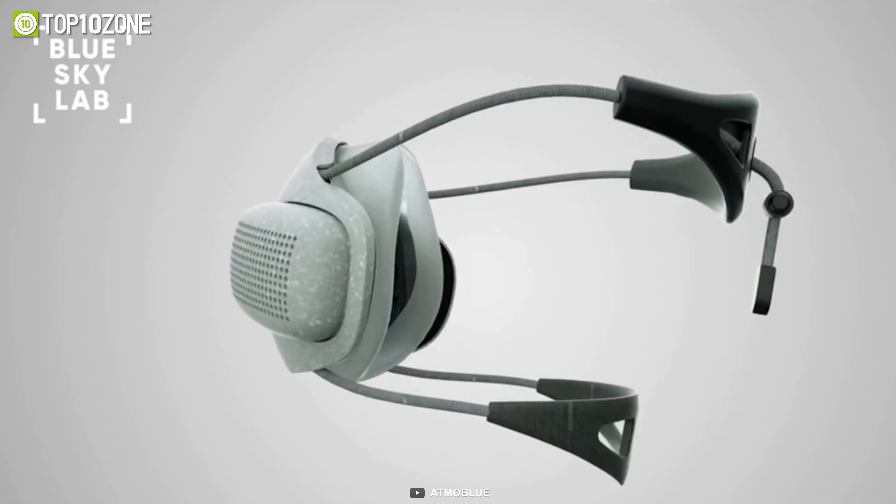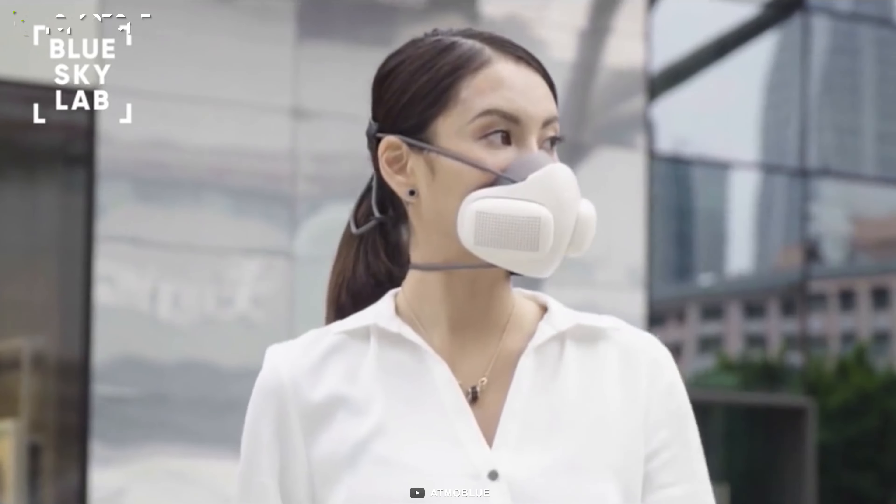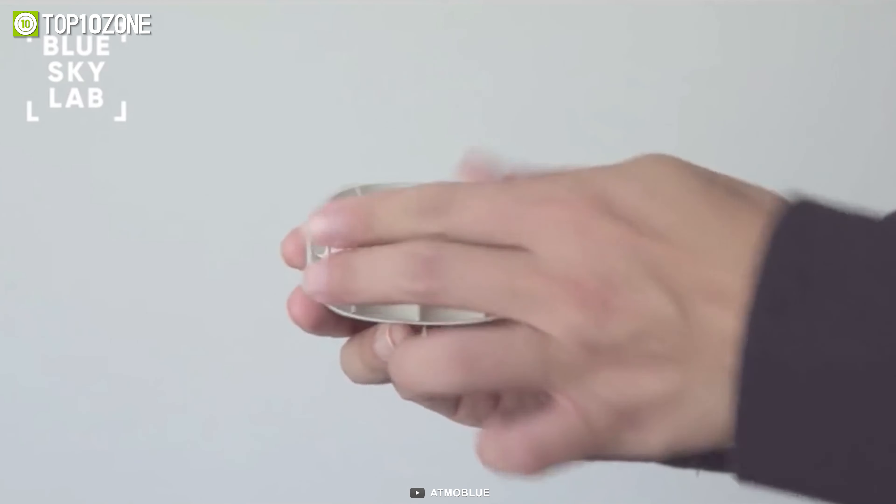The dual built-in fans continuously supply fresh air to users, providing an enhanced breathing environment. You can use the filters for up to 150 hours, and the best part is that the filters are also replaceable.